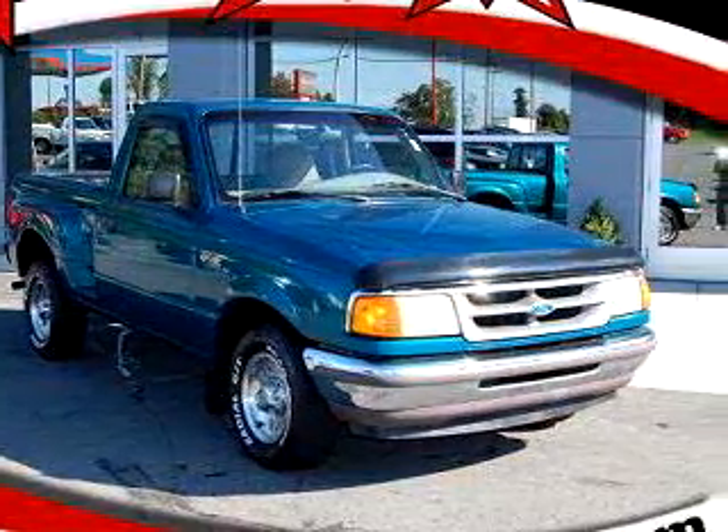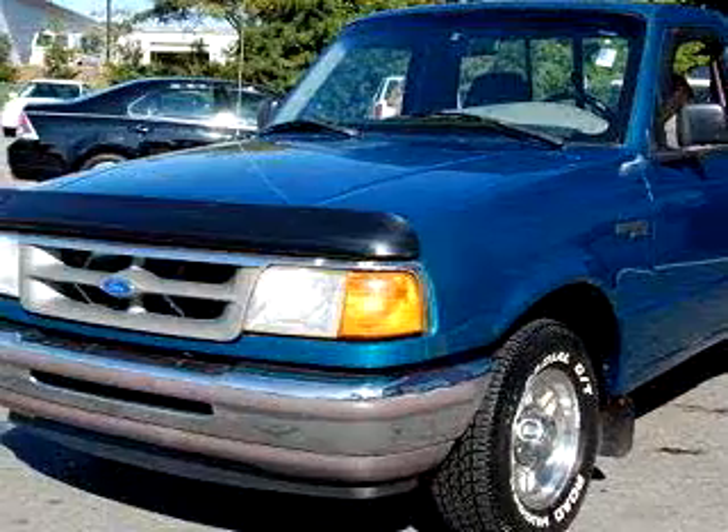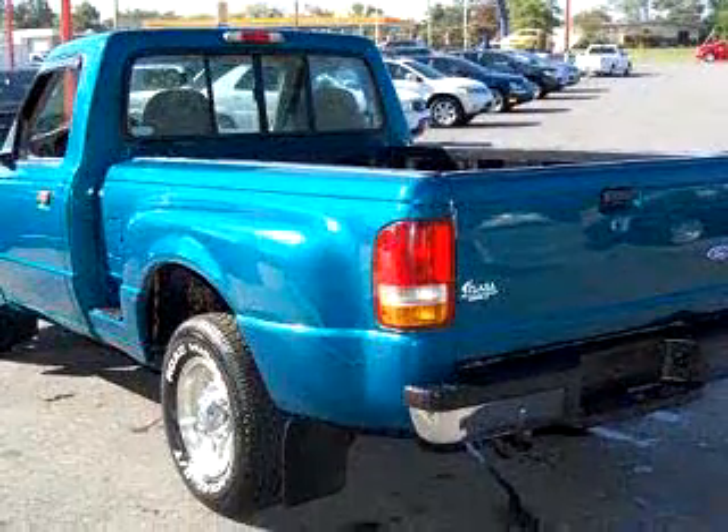Check out this green 1997 Ford Ranger XLT, equipped with a four-cylinder engine and a four-speed with overdrive transmission, with only 108,300 miles. Enjoy an exceptional 27 miles to the gallon on this utility truck.